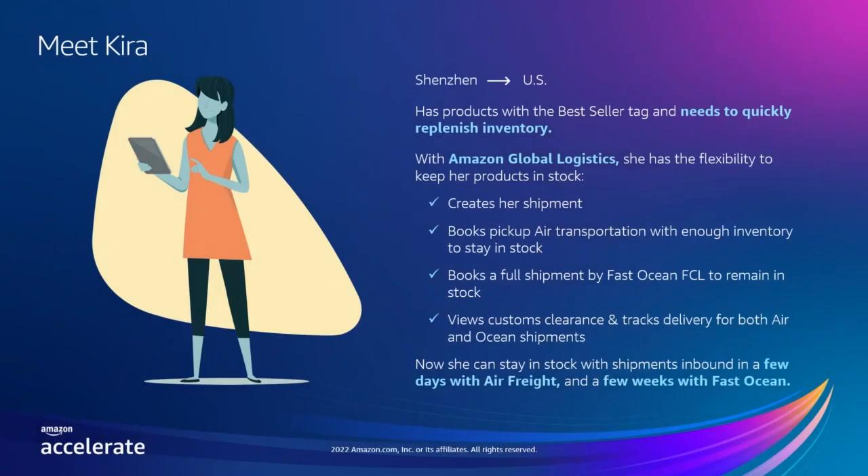After his inventory is delivered to the fulfillment center, Adrian pays for the service using his Seller Central disbursement account. Next, let's meet Kira. Kira is an established Amazon seller that regularly ships products from Shenzhen to the United States and has products with the best seller tag. While reviewing her inventory, she notices one of her listings' inventory is starting to run low more quickly than expected. Worried about selling out, she hops onto her Amazon Global Logistics portal, creates a shipment, and books an air freight shipment with enough inventory for her products to stay in stock. She then books a full container to ship with the fast ocean service, tracking both shipments in one portal. With Amazon Global Logistics, Kira has the flexibility to manage her supply chain and use a variety of solutions to fulfill her shipping needs.